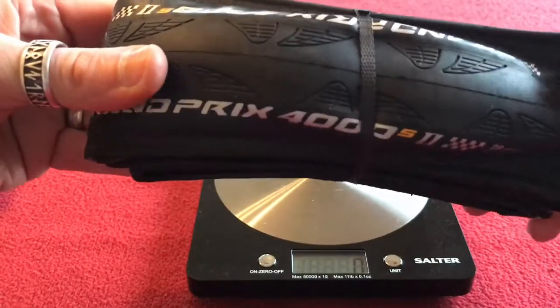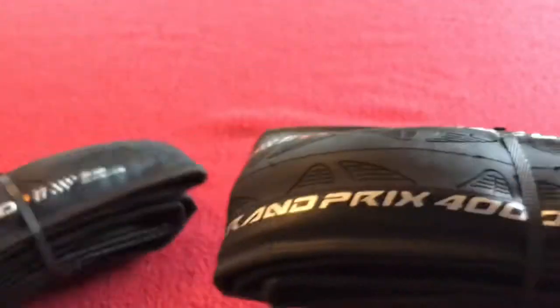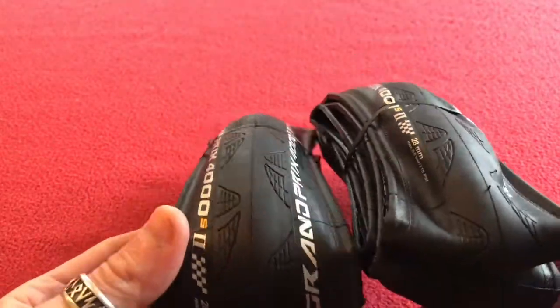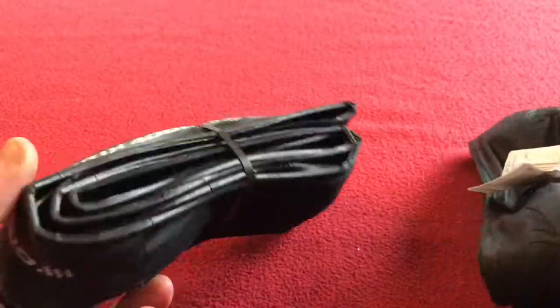I'll be sticking them on my Yoleo wheels, so eventually when I get this together I'll really give you a thorough update. Thanks for watching, like and subscribe for more videos. Thanks, bye.